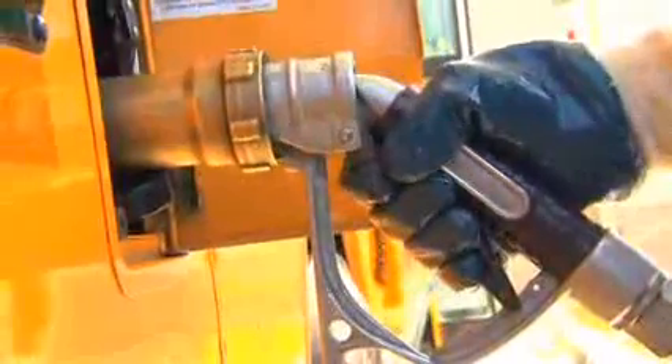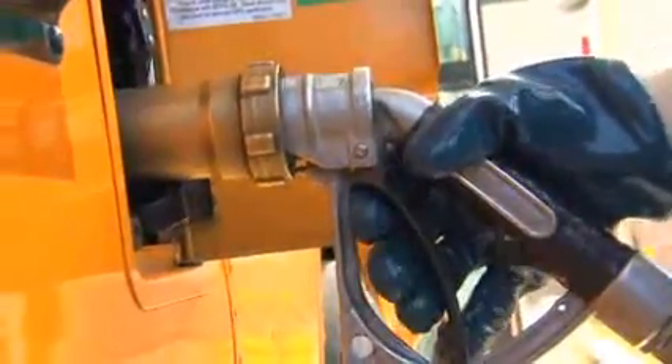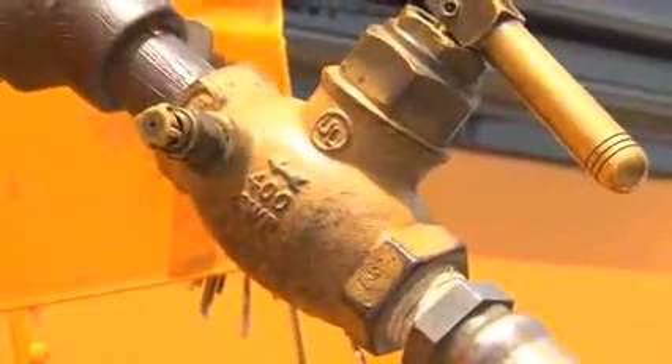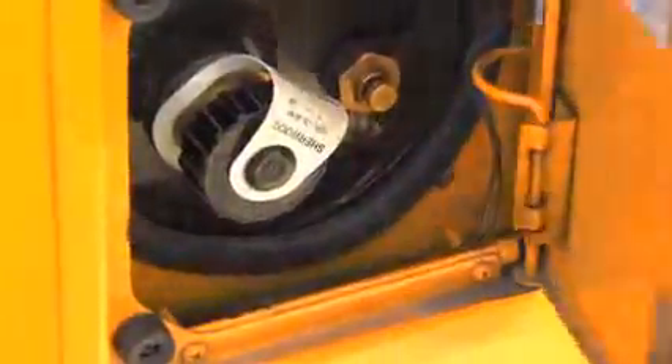Turn the propane dispenser on. Now, slowly open the valve on the filler nozzle and begin refueling. When the OPD stops the flow of fuel into the tank, close the filler nozzle. Turn the propane dispenser off. Slowly loosen the filler nozzle or slightly open the filler nozzle vent valve, if equipped, to vent any liquid propane trapped between the nozzle and the filler valve. Wait until the pressure releases before completely disconnecting the filler nozzle. Carefully remove the filler nozzle by rotating the nozzle counterclockwise and return it to the dispenser. Then check for leaks on the filler valve and connecting piping before replacing the filler valve cap. Remember, the automatic OPD valve on your vehicle is designed to stop filling when the tank reaches 80% full, which is the tank's maximum propane capacity.